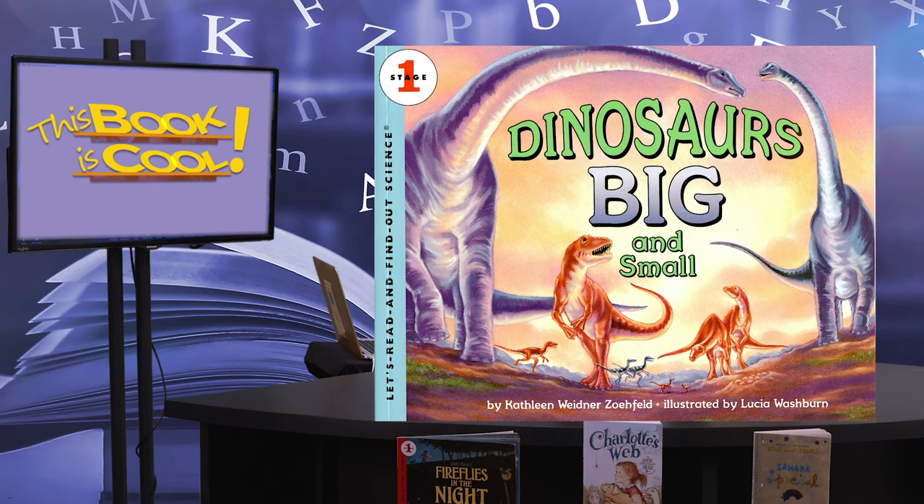It was written by Kathleen Widener Zofeld. We have a special guest with us today, a guest from the Bishop Museum of Science and Nature. We have Education Director Tish Sachs. Hi, Tish. Hi, how are you? Glad to be here.